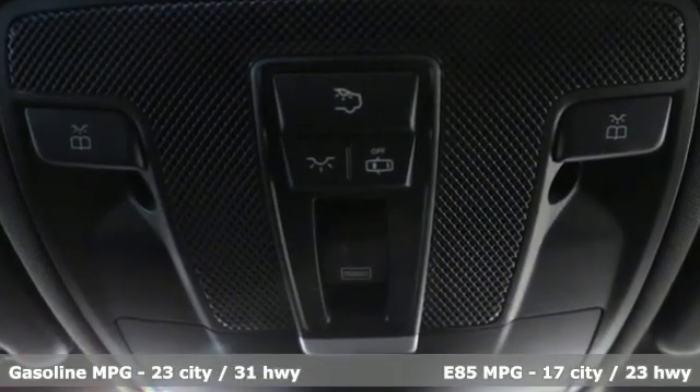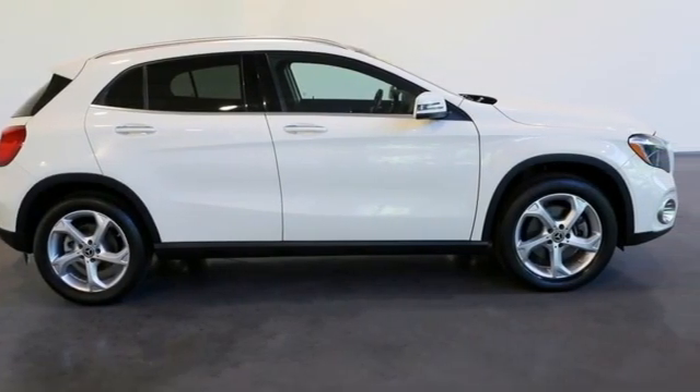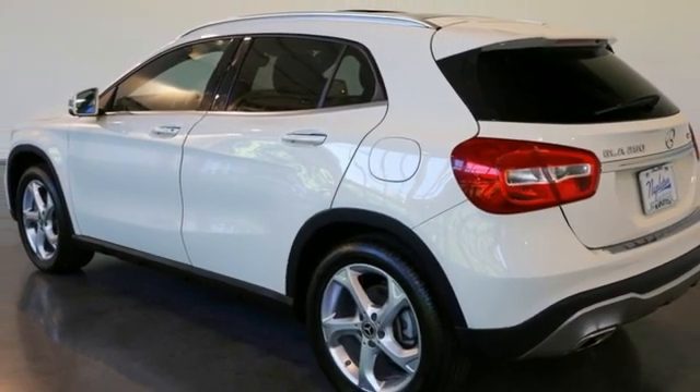Intercooled turbo inline four-cylinder engine, four-wheel drive, external memory control, refrigerated box located in the glove box, dual zone climate control.